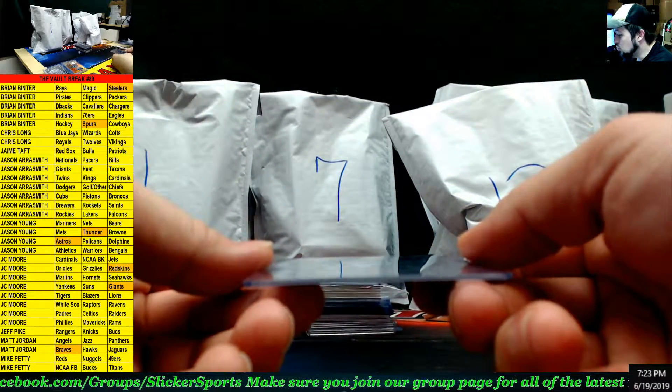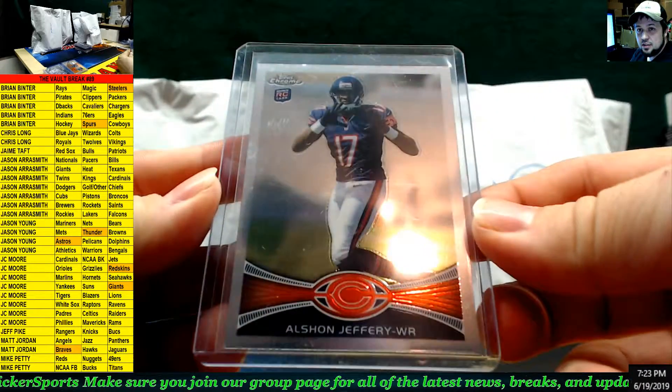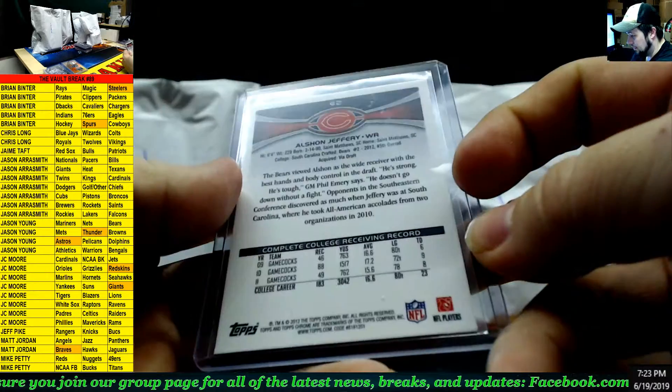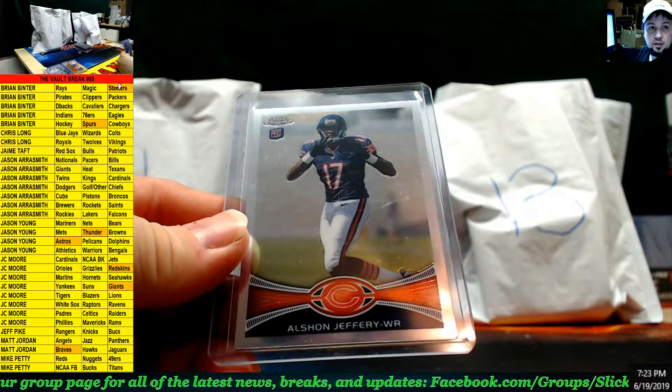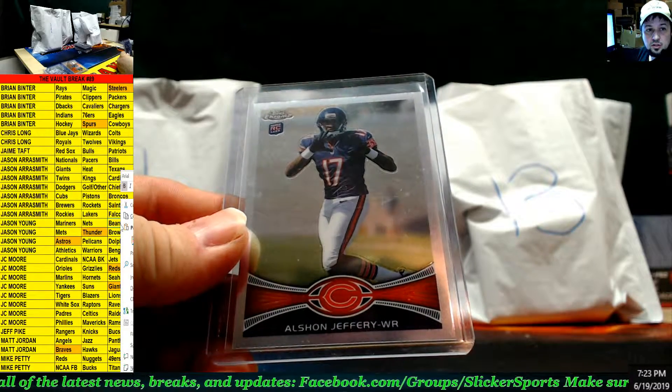Topps Chrome rookie card — Alshon Jeffrey for the Bears! Nice, nice, nice chrome rookie. Alshon Jeffrey, Chicago Bears — that goes to Jason Young.